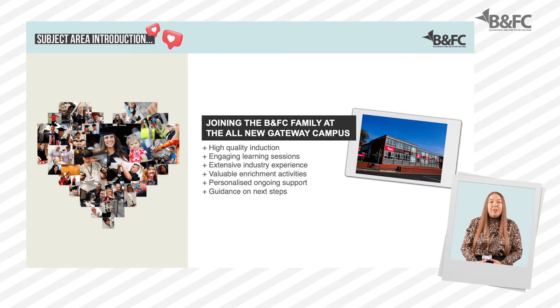You will start your Blackpool and The Fylde College journey with a high quality induction. This is when you will meet your progress tutor, who will work closely with you throughout your time with us to help you achieve your targets and to plan for your next steps.